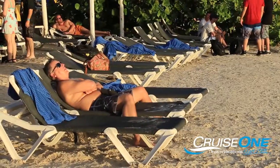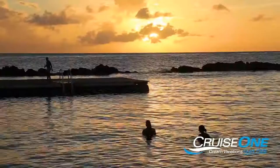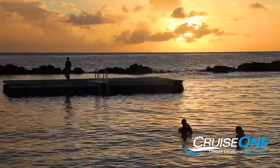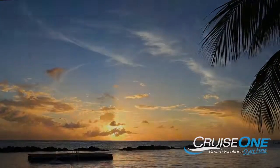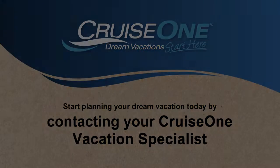Do nothing. Do everything. Do what your curiosity encourages you to do. With all there is to experience on this hidden, yet breathtaking Caribbean island, there's really no wrong way to enjoy Curaçao. Start planning your dream vacation today by contacting your Cruise One Vacation Specialist.